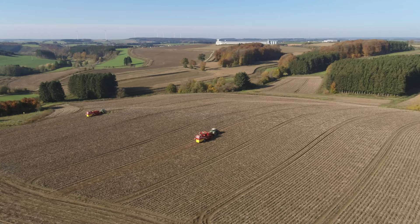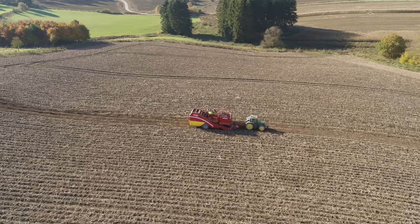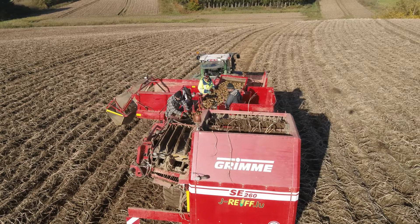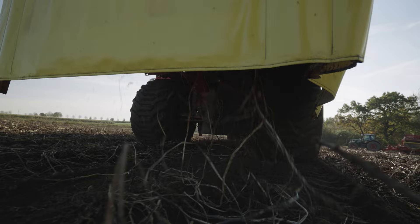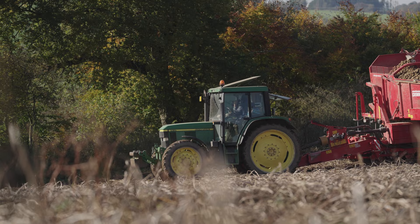Rife grow potatoes on 140 hectares and market their entire crop within the region. Due to the region's altitude, the potato harvest only starts in August with new potatoes and then runs until November. In the past, the business mainly produced propagation stock, but Rife has been working closely with Mark Nicolai, an agricultural and processing company which produces regional chips and crisps, since 2015.